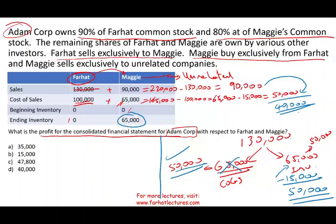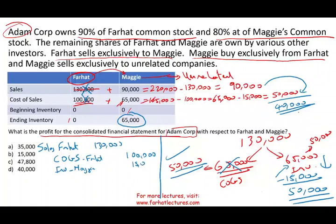The best way to illustrate this is through the journal entry, which could also be asked on the exam as a simulation. First, debit Sales — Farhat — 130,000, and credit Cost of Sales — Farhat — 130,000, because that 130,000 intercompany sale must be eliminated. Then, reduce Maggie's inventory by 15,000 and reduce Maggie's cost of goods sold by 15,000. This gives us the complete consolidation elimination journal entry.